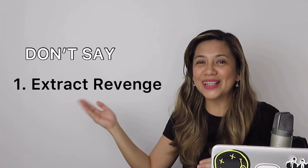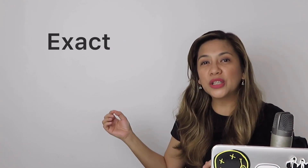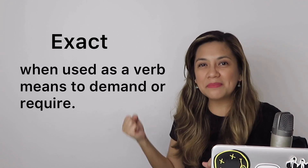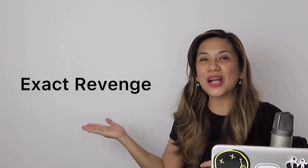And the number 1 English expression that you may be saying incorrectly is 'extract revenge' — like you're extracting teeth. I know, I know. That would be really painful for your enemy, and that in itself can be revenge already. But the expression is 'exact revenge.' 'Exact,' when used as a verb, means to demand or to require — which is where the expression 'exact revenge' comes from. It's demanding payback.